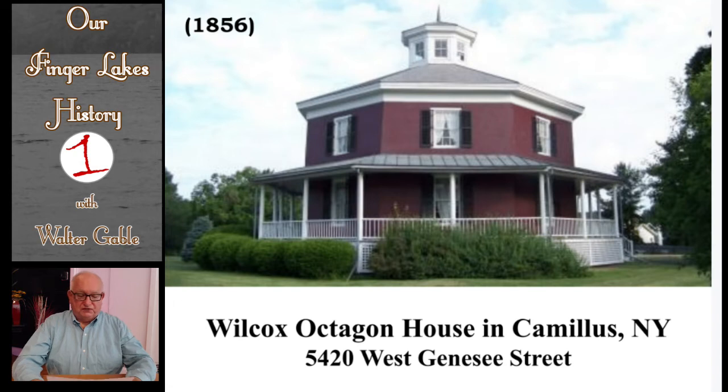This is the floor plan of the main floor of the house. Note the veranda around the entire house, but only for the first floor. Look carefully to note that the main floor rooms have angles, especially along the interior walls. Note also the central spiral staircase.